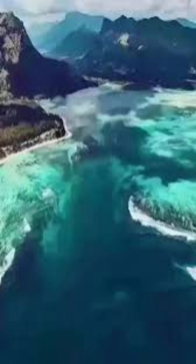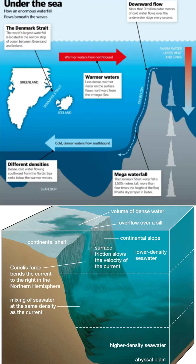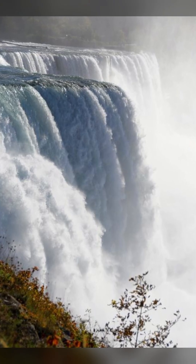This silent giant moves 123 million cubic feet of water every second — that's more than 2,000 Niagara Falls all pouring out at once. But water gushing down the cataract moves at a much slower speed: 1.6 feet per second, compared to 100 feet per second at Niagara Falls.